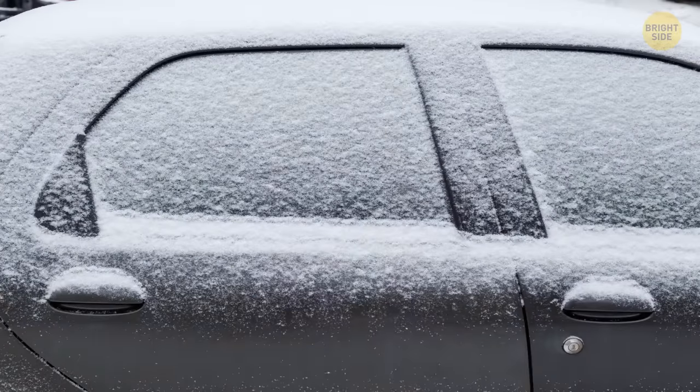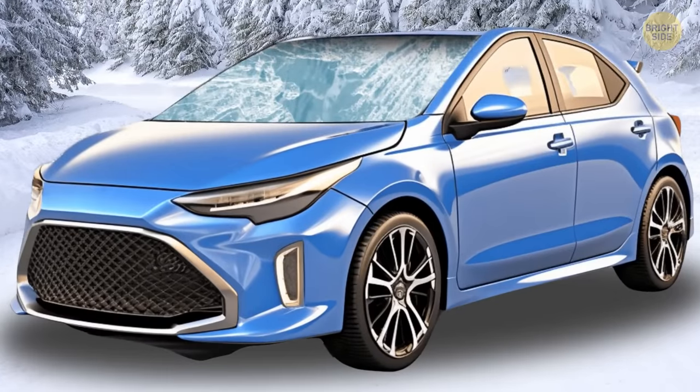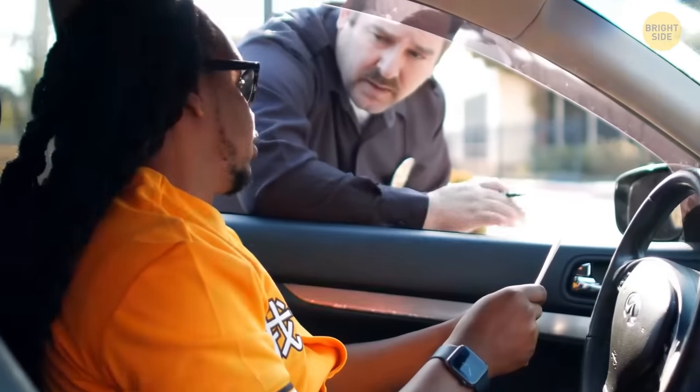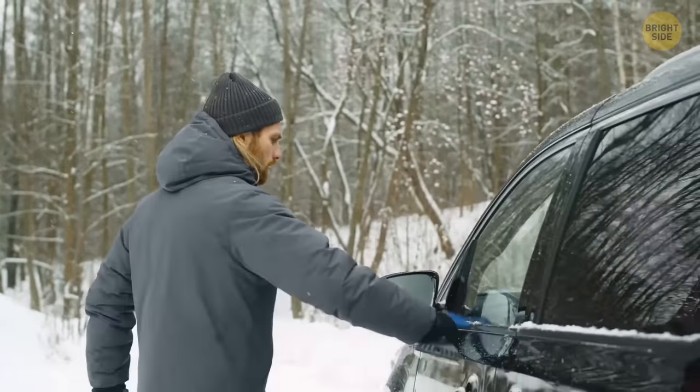Sitting in your car, frozen and grumpy, watching your window slowly defrost is about as fun as watching paint dry. And let's not forget the disaster that is wiping the mist off the inside. But if you don't want to risk getting slapped with a fine, you better give this funky de-misting trick a try. People have tried it all, but apparently, it was the cat litter that won the condensation game.